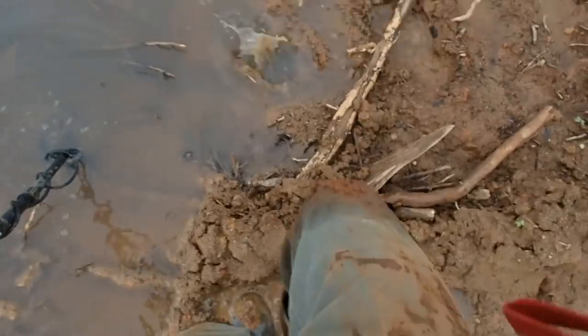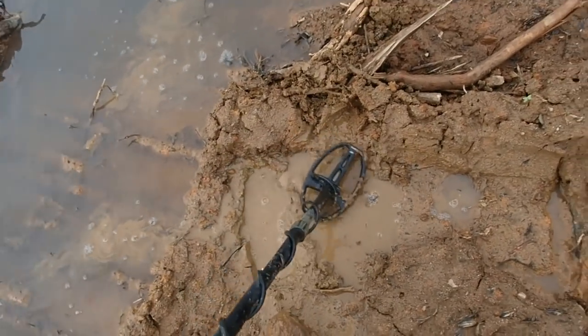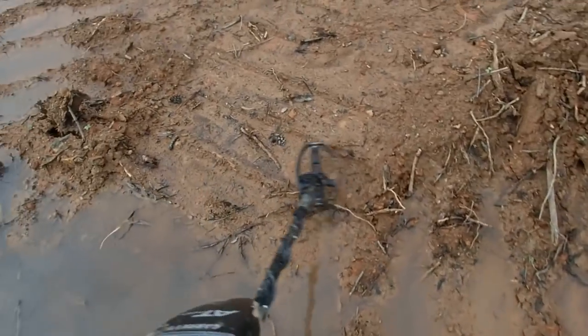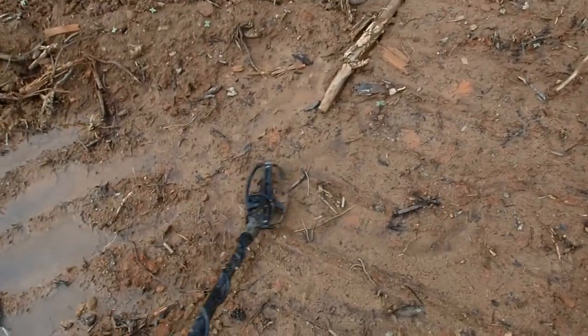There could be something there - it's got a grunt in it, that's iron. We'll leave it. There's a nail. You'd think there'd be some arrowheads out here.